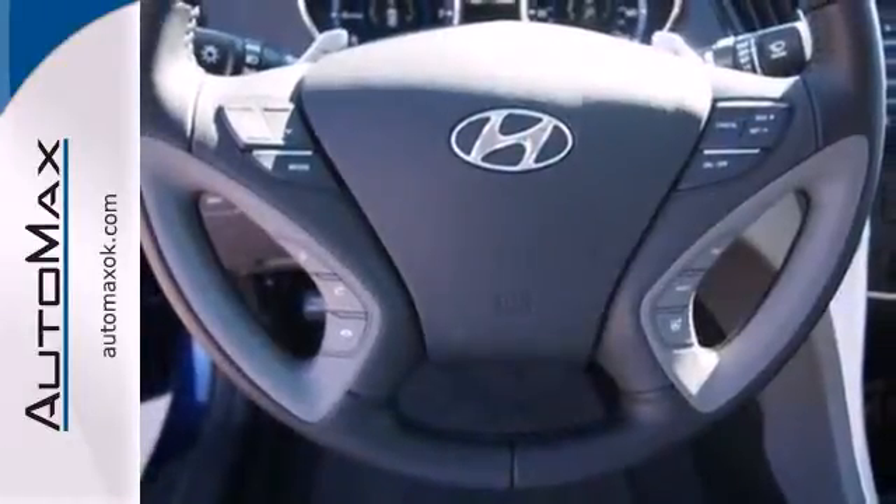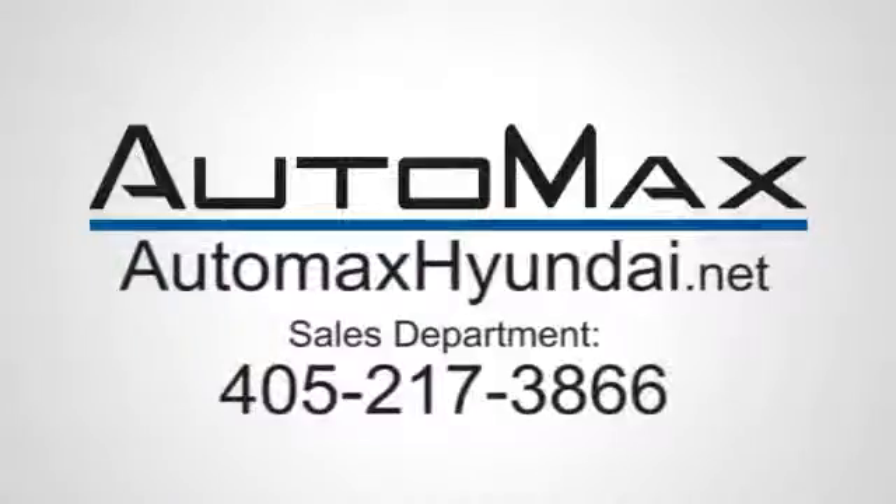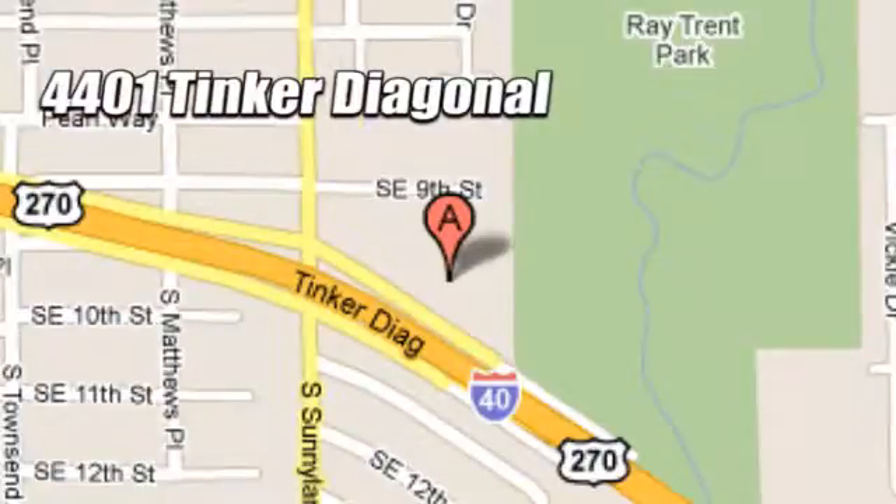Swing by today and see why it's been touted as a most dependable midsize car. We work hard to serve our customers and to cultivate long-lasting relationships. Visit AutoMax Hyundai Dell City today at 4401 Tinker Diagonal in Dell City, Oklahoma.